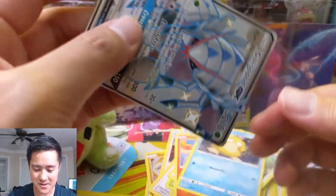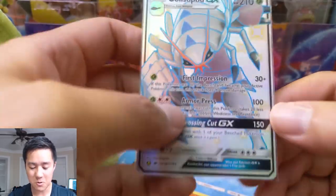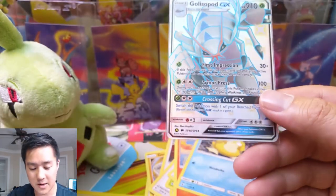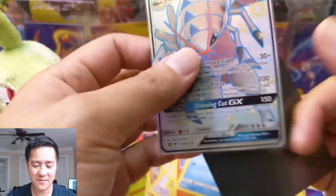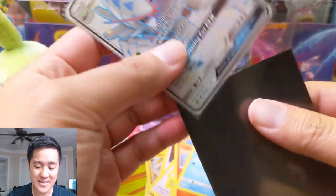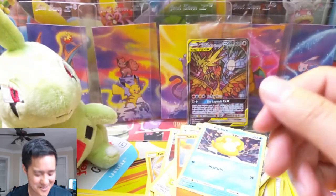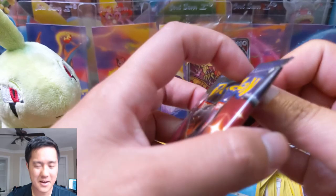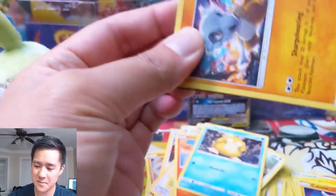Now we're firing on all cylinders — a Shiny GX we don't already have: Golisopod! This is a really cool one with First Impression, can just do 120 right off the bat. Although once upon a time this was a good card, nowadays 120 damage is like 'yeah, nah, cute, try again.' That's a good example of the power creep lately, especially with tag teams coming in.